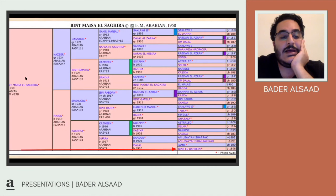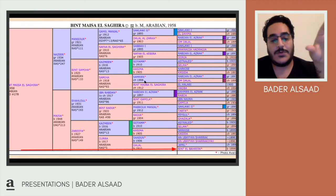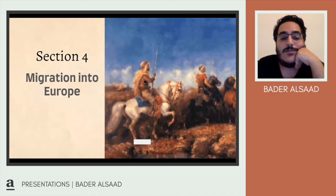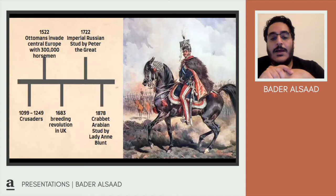Let's look at how the Arabians migrated across Europe and their importance as an expensive breed. The Crusaders were the first to use Arabian horses in Europe — they could endure cold weather, harsh conditions, and could be ridden for very long periods, making them excellent war horses. The Ottoman invaders later used about 300,000 horsemen in 1522 when they invaded central Europe through the Balkans.